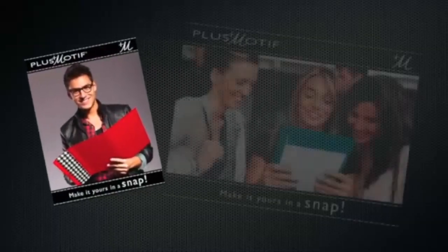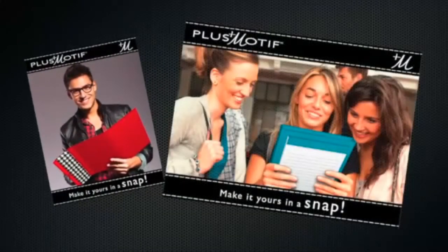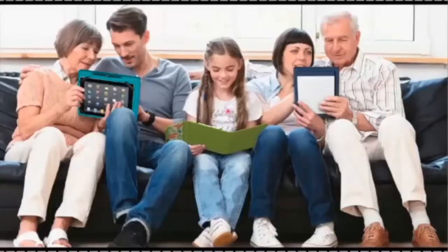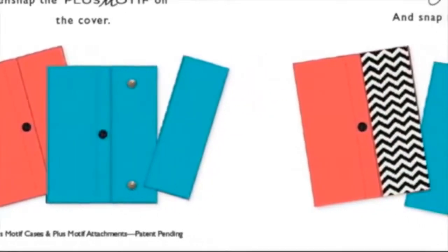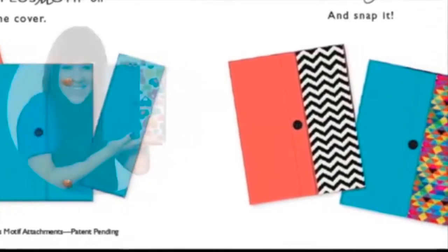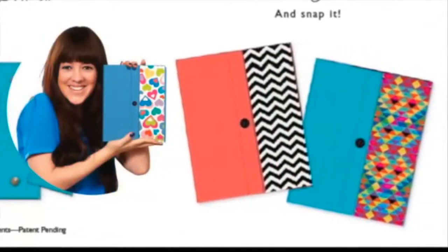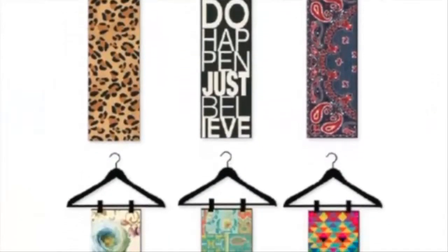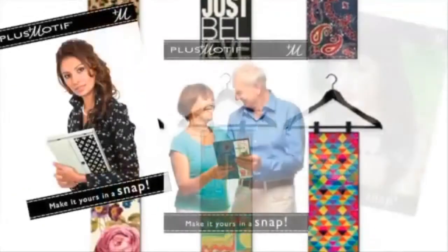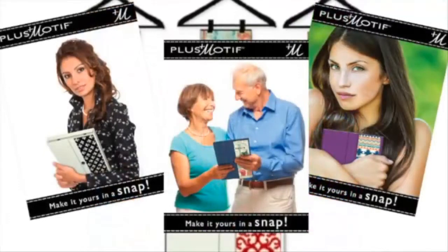All cases come with a refillable color-coordinated lined notepad. Along with those fabulous case colors, Plus Motif allows you to be the stylist. Unsnap the Plus Motif and choose from our wide selection, then make it yours in a snap. Just like you change your accessories to fit the occasion, Plus Motif means you get to express your style wherever you go.